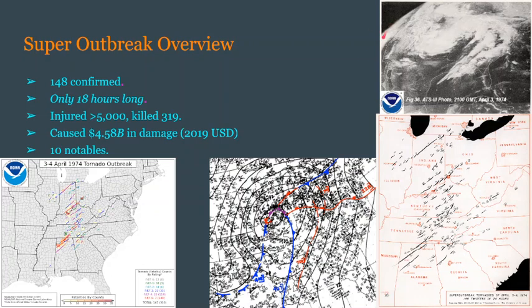There are going to be 10 notables that I'll be discussing. Before I get onto that, I do want to point out this image in the lower right — this was actually made by Dr. Ted Fujita and a team, and every single track is numbered, which is very, very impressive.